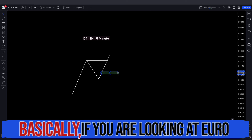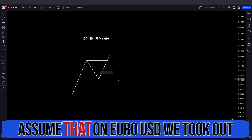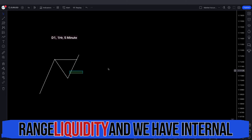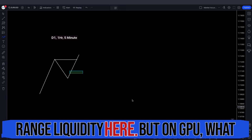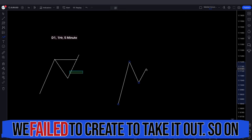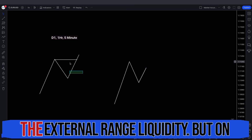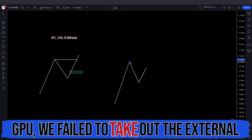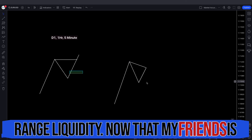Basically, if you are looking at EURUSD, you would look at GU as well. Let's assume that on EURUSD we took out the high — the external range liquidity — and we have internal range liquidity here. But on GU, what happens is we create a high but then fail to take it out. So on EU we took out the external range liquidity, but on GU we failed to take it out. That, my friends, is SMT divergence.